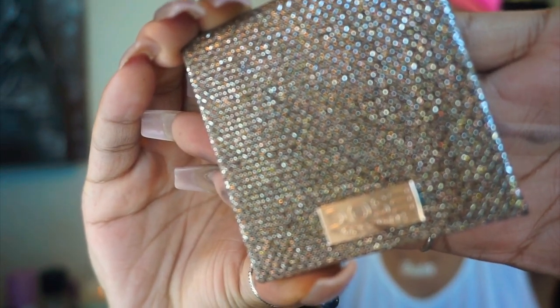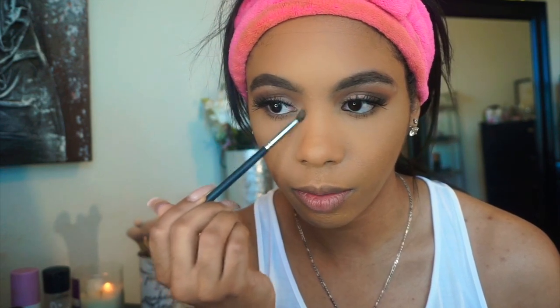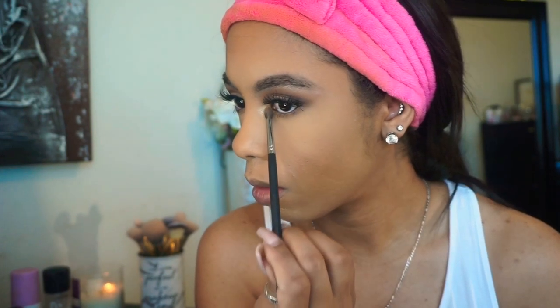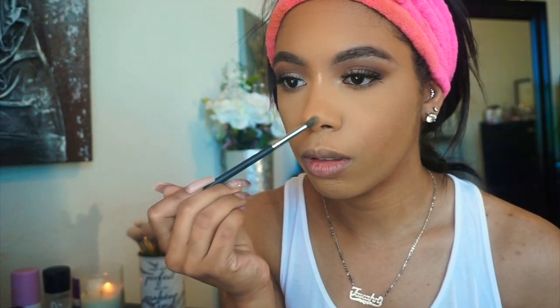For highlight, I'm taking my Dose of Colors highlight from the Desi and Katie collection in the shade Fuego, using my Morphe M506 brush. I'm highlighting my inner corner of my eyes first, then taking it down the bridge of my nose, doing the tip of my nose, and finishing with my Cupid's bow.